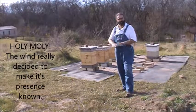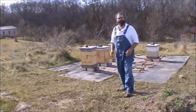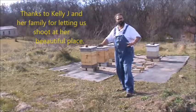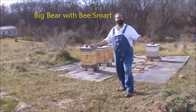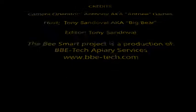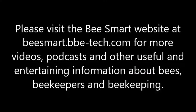That's a little bit about how we get started with the layout of an organic apiary. Next time, we're going to start talking about types of hives — a variety of hives that can be used and how well they can be used as organic hives. Until next time, this is Big Bear with BBE Tech.